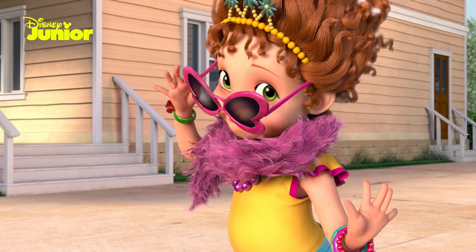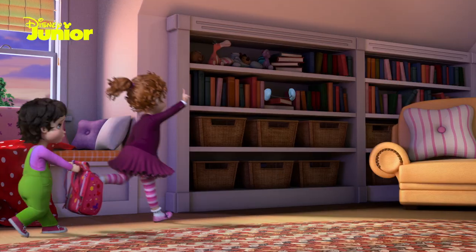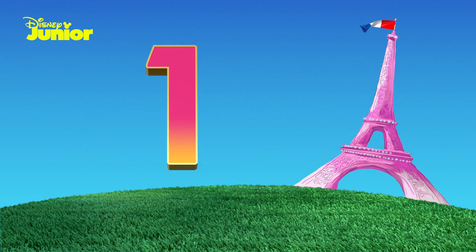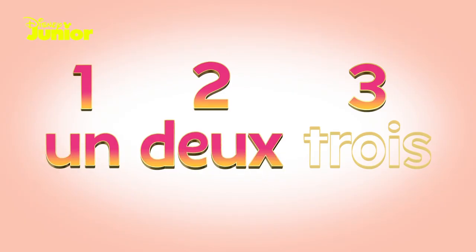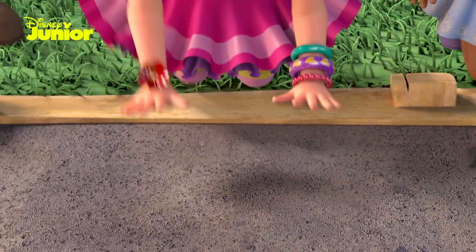I love counting in French. Let's listen to Nancy. Come on, I'll show you. Un, deux, trois — one, two, three. Un, deux, trois. Un, deux, trois.